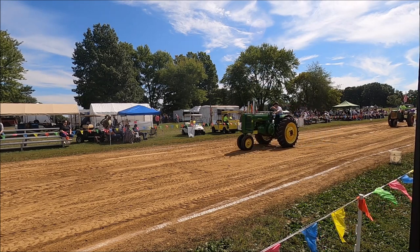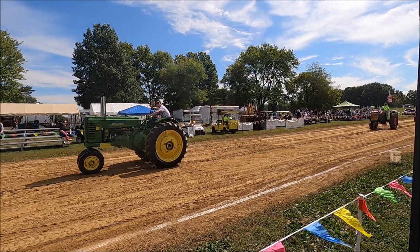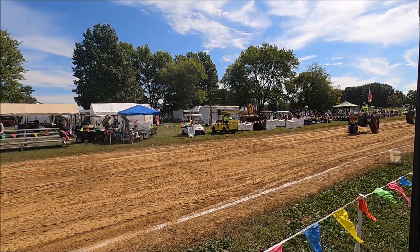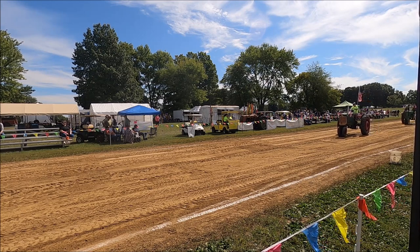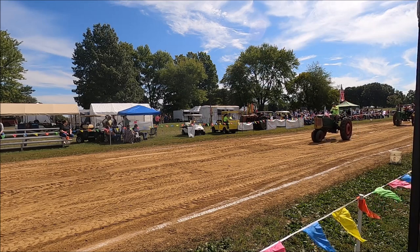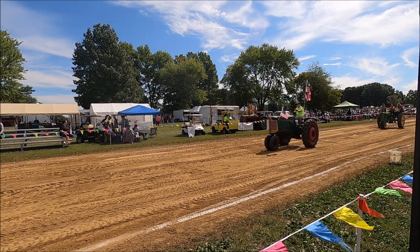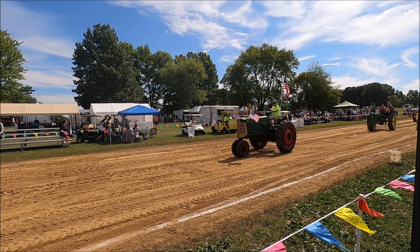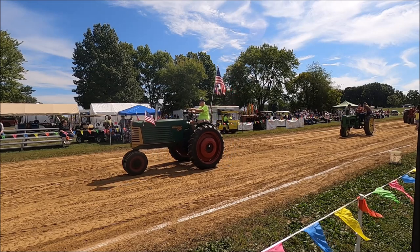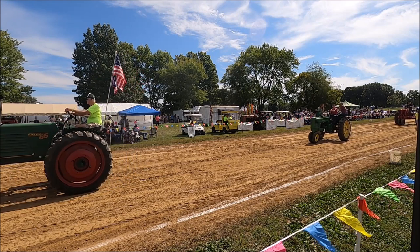Now we've got an Oliver 66, 1950 model, driven by Gene Crosby of Wilmington. Our next tractor is a John Deere B, 1945 model, driven by Ryan Hurst. I'll remember that name someday.